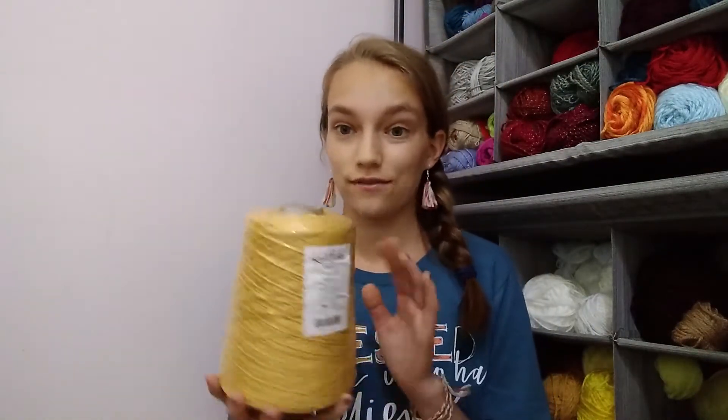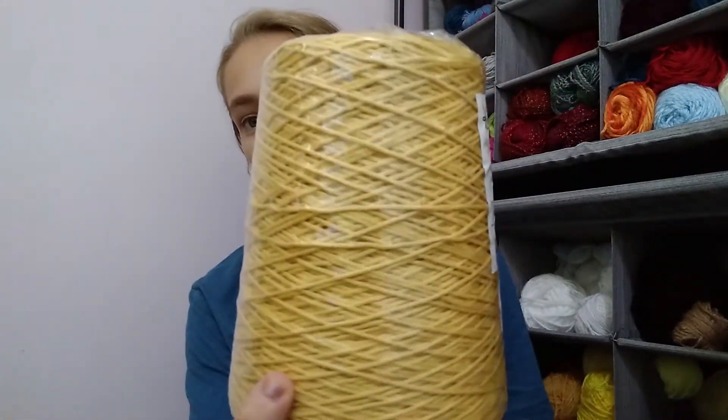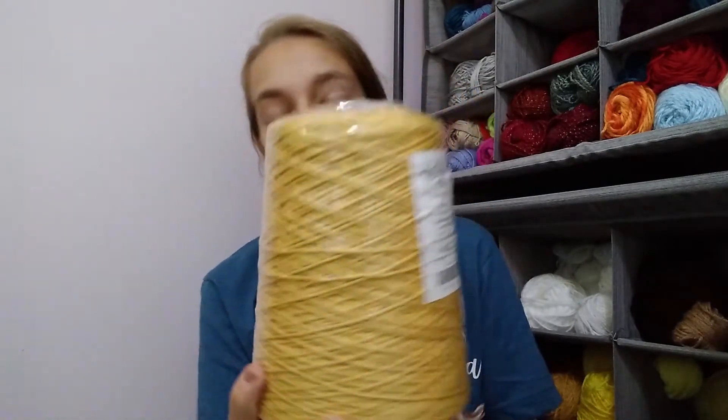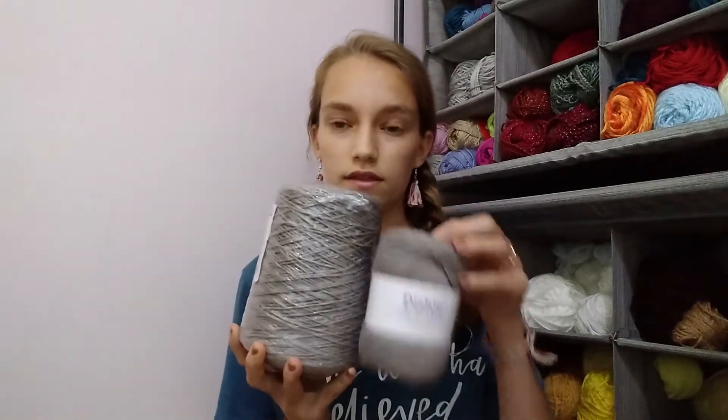We also have one skein of Dishy in silver, plus a Dishy cone — a very large version of the individual balls — in the color Creme Brulee, which is this gorgeous mustardy yellow. It's very color accurate and it matches my shirt too. And then we have another cone of Dishy in silver, which is a really beautiful silvery gray.